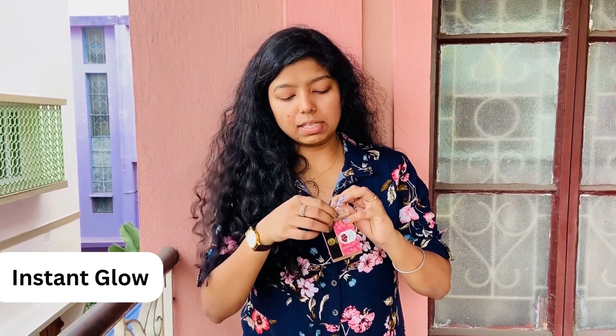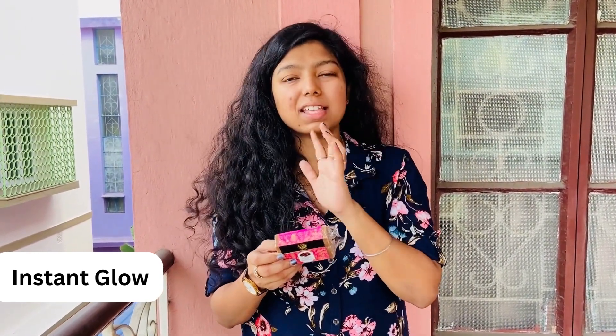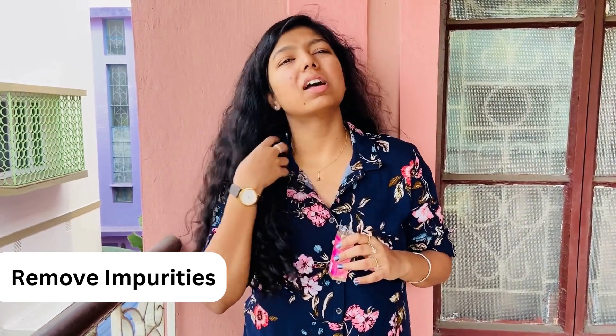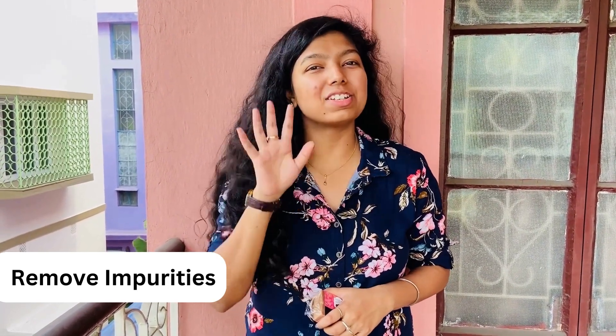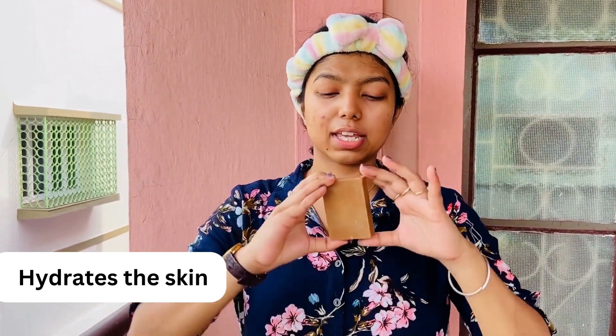So I'll just open this — this is the soap that I've got. I'll wet my face, and of course you can apply this on your body as well. Then I'll lather up the soap on my face, keep it for about two minutes, and then rinse it off. With my hairband on, I've washed my face with plain water, and now I'm going to take the soap.